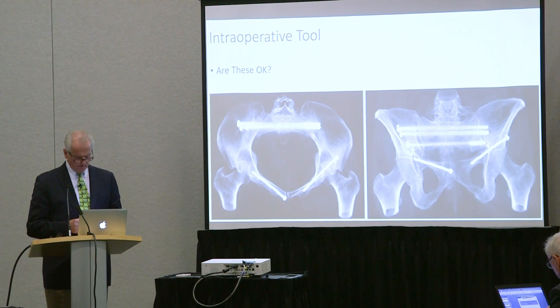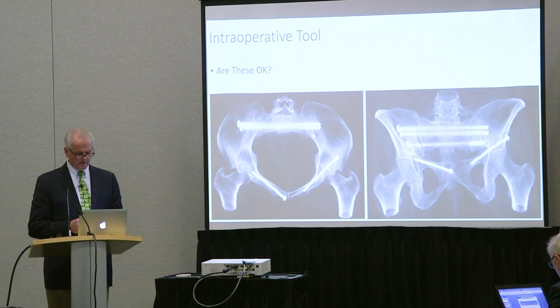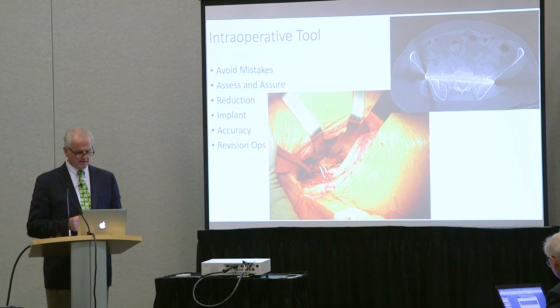Are the iliosacral screws safe? Is the reduction sufficient? Would you believe if I told you to focus on the top two iliosacral screws in the upper sacral segment — this would be the post-operative CT scan. Would you like to have known that before the surgery was over, or after? Do you really want to do a revision surgery when you could have fixed it while she was still asleep?